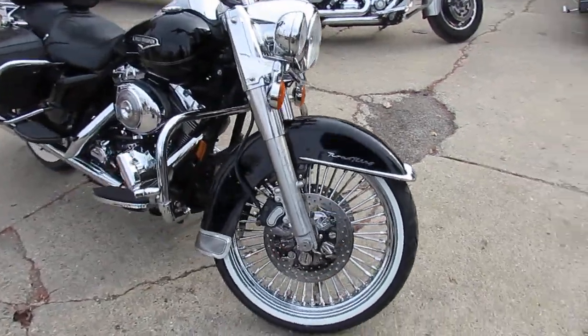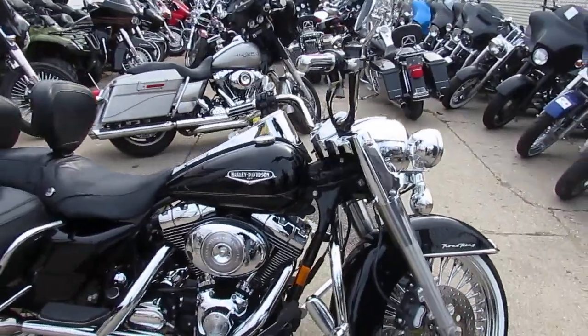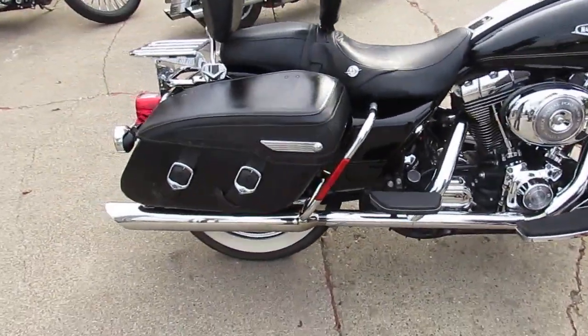Only 15,494 miles, it's got the high gloss vivid black paint, and the chrome shines like new guys — no disappointments here. Nice clean bike.